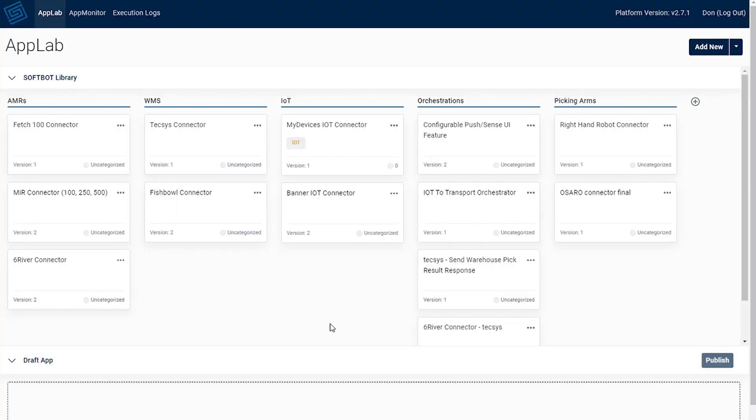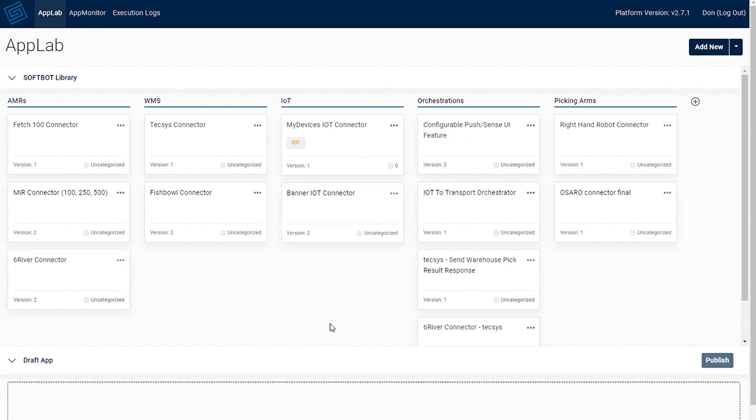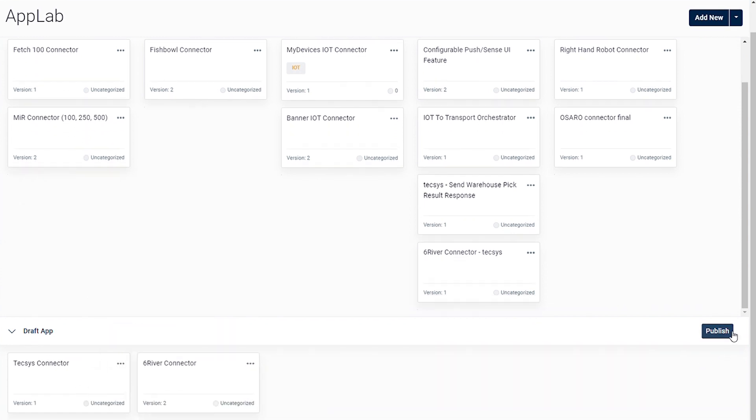This is the App Lab where SVT has pre-built connections to more than 70 technologies. This enables rapid deployment to any technology on the SoftBot platform. Each one of these cards connects to a specific technology such as the Texas platform, and once deployed, normalizes their data so other technologies can utilize it. To deploy the automation we will simply drag and drop the systems we want to integrate and press publish. It's that easy.